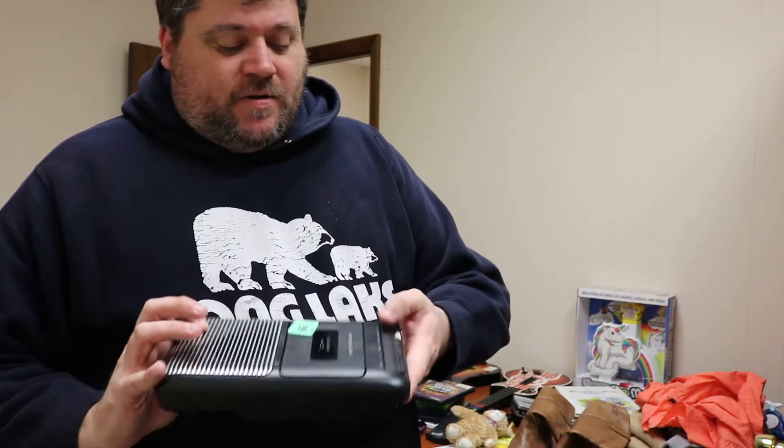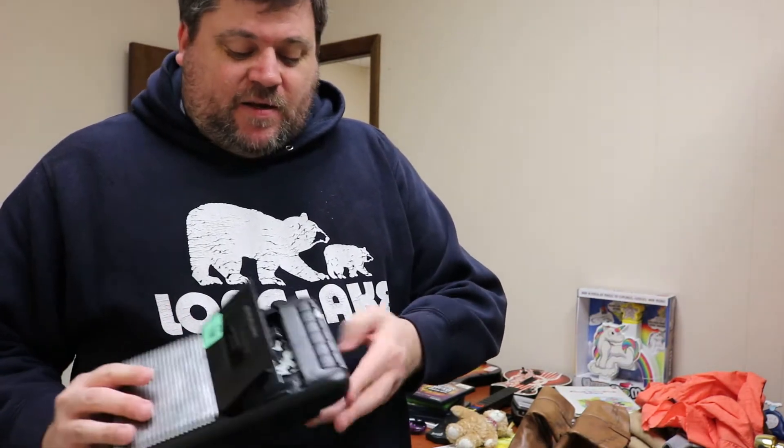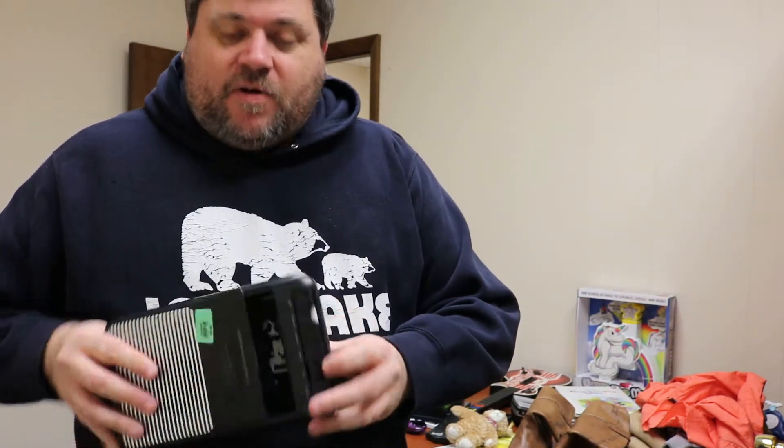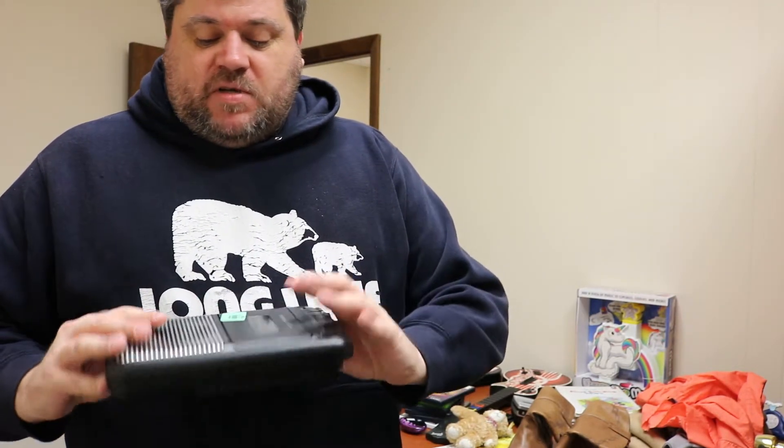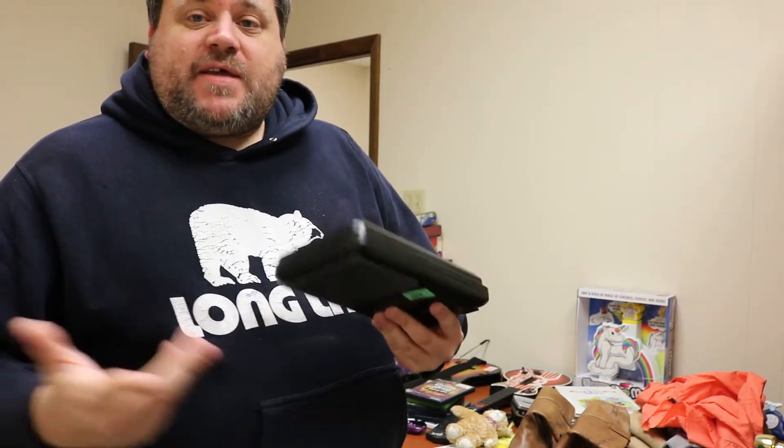Here's a cassette recorder I picked up last night. I tested it in the store and it was playing, so I know it's working. I just need to clean it up a little bit and list it. It had batteries in it with no corrosion, which is how I was able to test it.